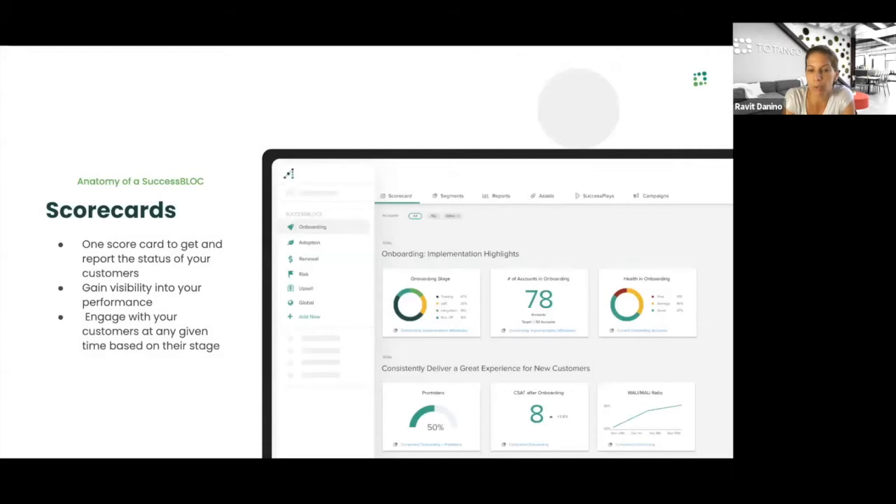Starting with the scorecard where you define your goals and KPIs — for example in onboarding, I want to deliver on customer experience and see the onboarding implementation highlights. I see all of that in KPIs that provide visibility to status. I can share it with my team and understand what's the data behind each of those scorecards and KPIs. When you bring a success block from the marketplace, it's all ready for you — we provide you the goals and KPIs to meet those metrics.